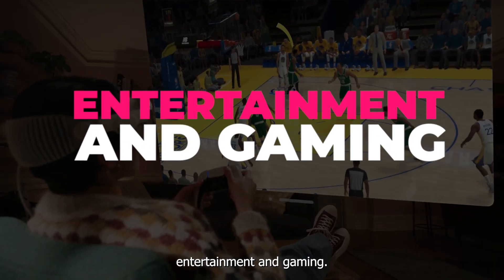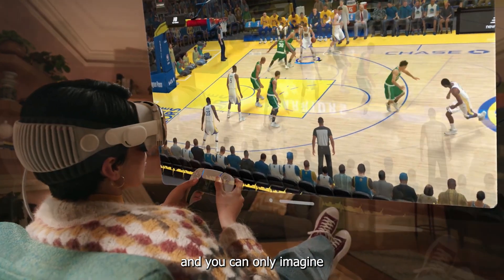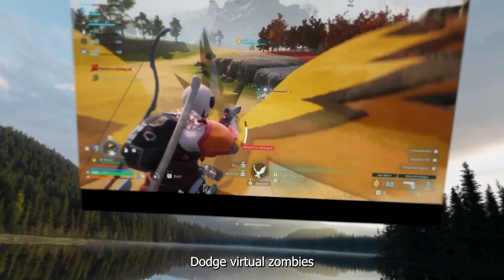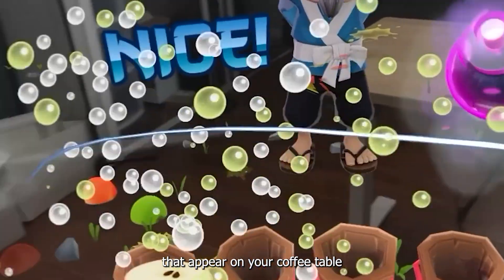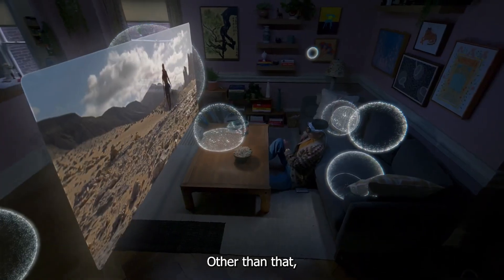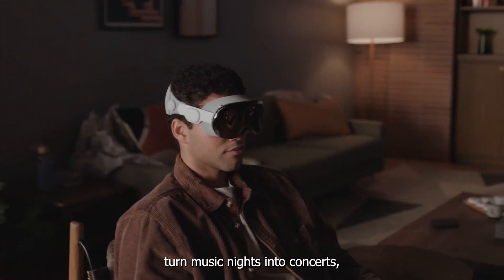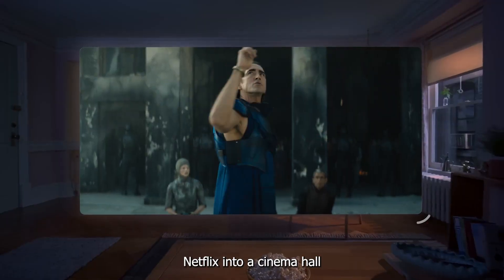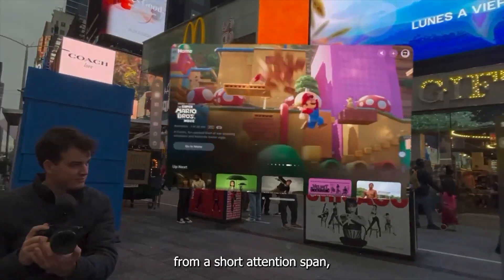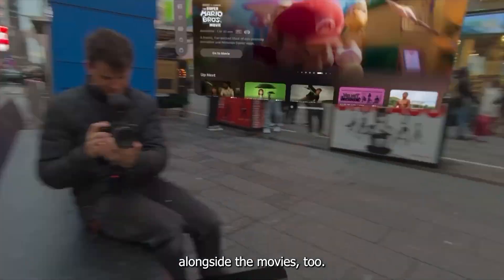Entertainment and Gaming: We already know how cool VR games are, and you can only imagine the possibilities with Apple Vision Pro. Dodge virtual zombies in your living room, solve puzzles that appear on your coffee table, and compete with friends in a mixed reality showdown. You can also enjoy media to the maximum — turn music nights into concerts, Netflix into a cinema hall, and sports streaming into a stadium. And if you're suffering from a short attention span, you can conveniently scroll social media alongside the movies too.